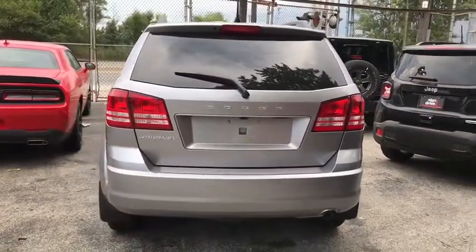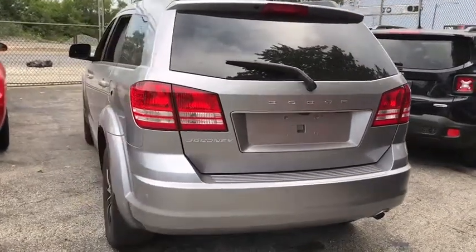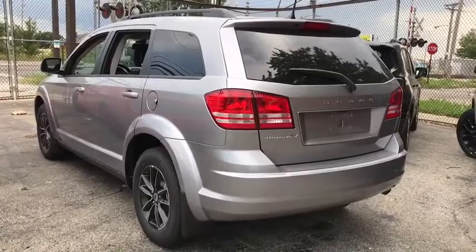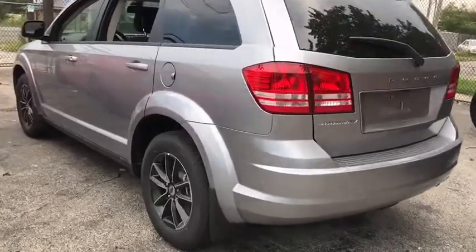Stability control, traction control, keyless entry, anti-lock braking system, steering wheel audio controls, power steering, adjustable steering wheel, cruise control, keyless start.